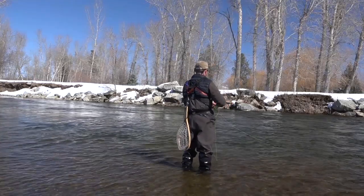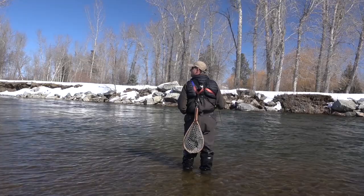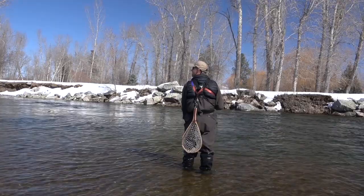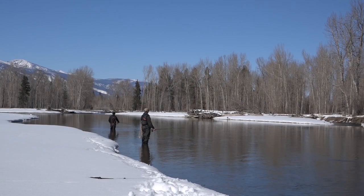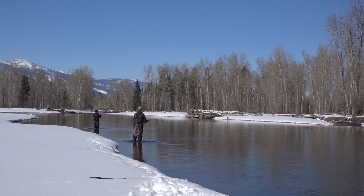That was definitely a fish — a fish pulled line out! What are you using? Just what you told me. I'm just swinging it and they're grabbing it at the end. Fish on — all right, Steve!